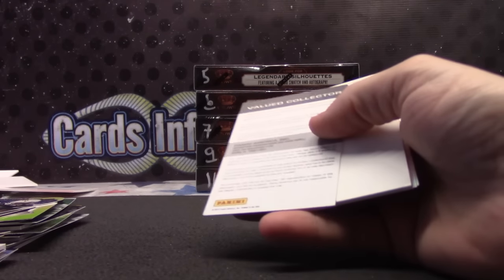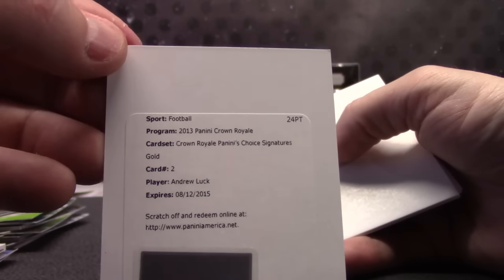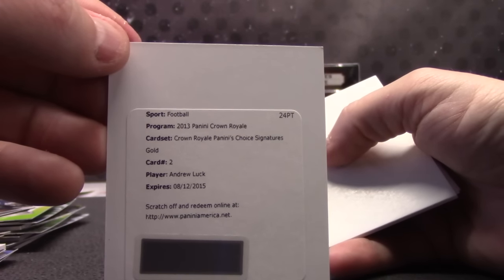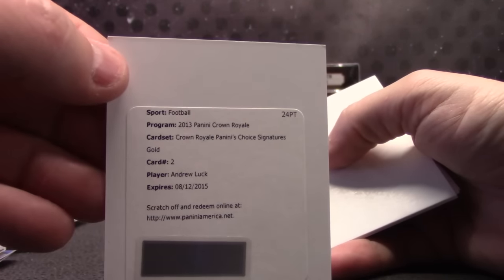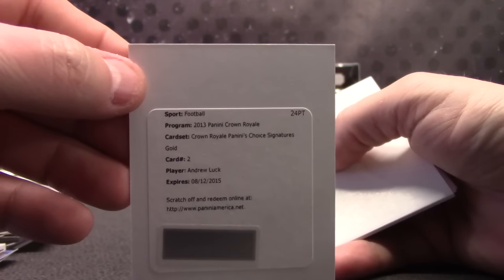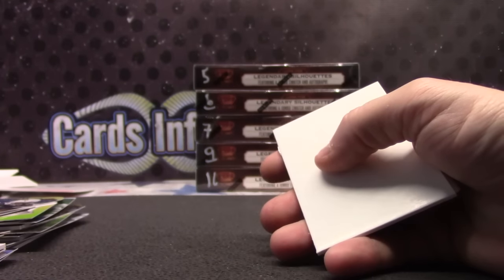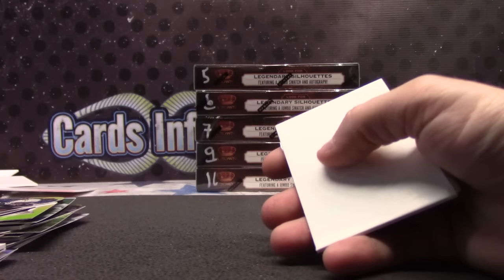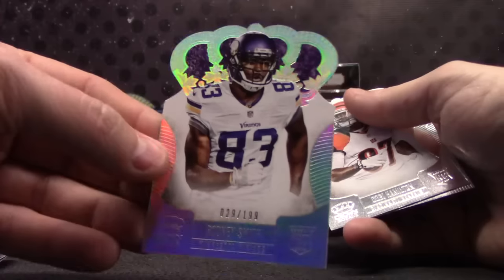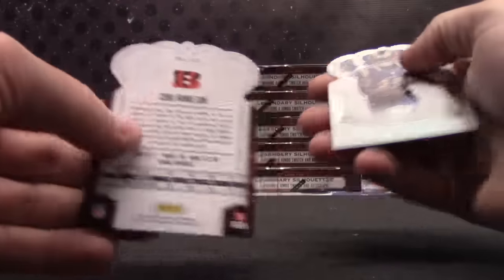Oh, that was a base card — tossed it out like it was a decoy. Oh, here's a nice one — Crown Royal Panini's Choice Signature Gold, card number two, Andrew Luck. It goes to Brandon. If it's numbered to 10 or higher it will go to Brandon. Anybody want to look it up and verify that Andrew Luck, card number two from Crown Royal Panini's Choice Signature Gold? 29 of 199 Rodney Smith and 121 Kobe Hamilton.